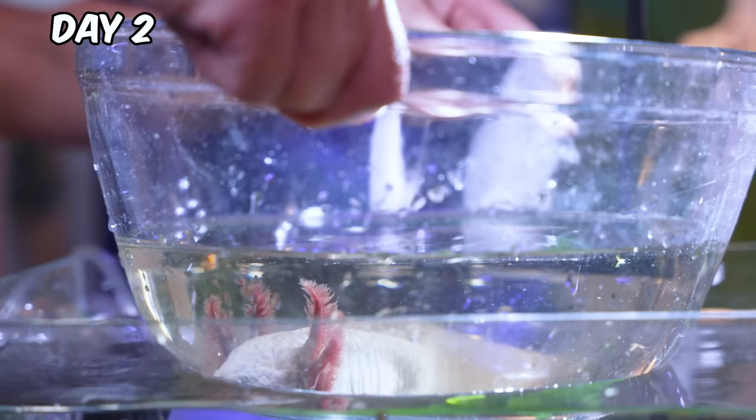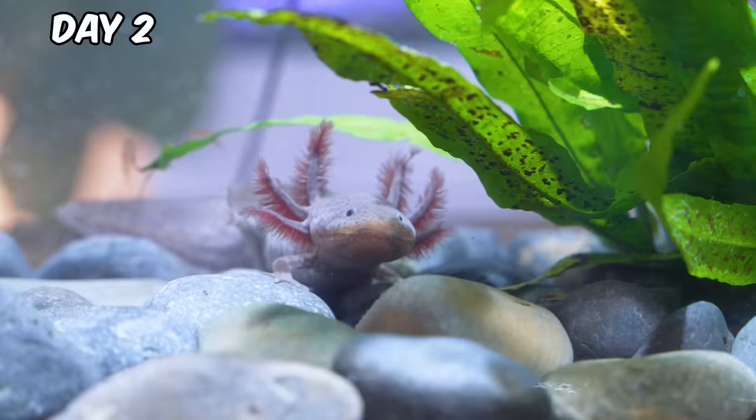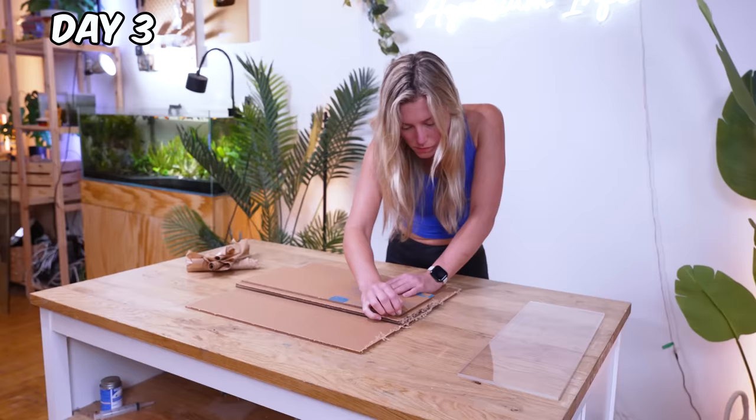Back at the studio, I gently got our new friend settled into a quarantine tank. I'm going to turn the light off so she can relax. And while she acclimates, let's build a miniature ecosystem.